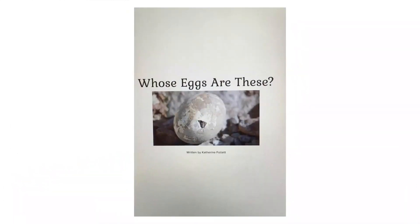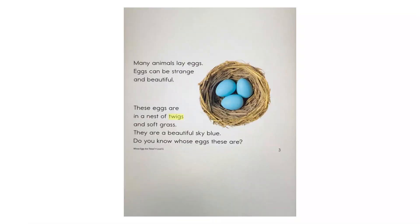Whose eggs are these? Many animals lay eggs. Eggs can be strange and beautiful. These eggs are in a nest of twigs and soft grass.